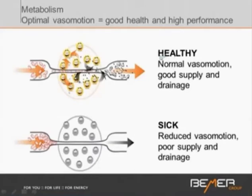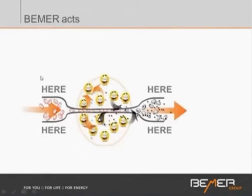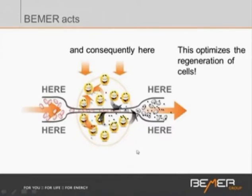When you're healthy, you have good normal vasomotion — good supply and good drainage, which is necessary for all cells. When you're sick, it is reduced vasomotion, leading to poor supply and poor drainage, and that is detrimental to any tissue of your body. When we affect vasomotion, we have an impact pre-capillary as well as post-capillary, and the whole body benefits from Beamer applications through a full-body applicator. Regeneration of cells is only possible through this function.